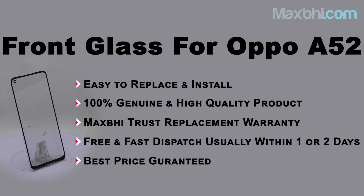MaxP.com has been in business for 6 years and has delivered to hundreds of thousands of happy customers.